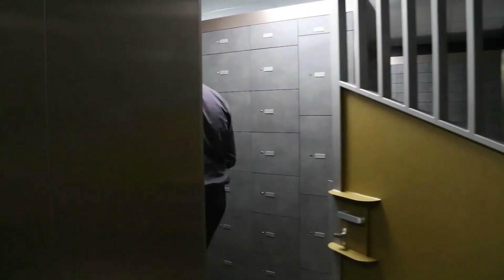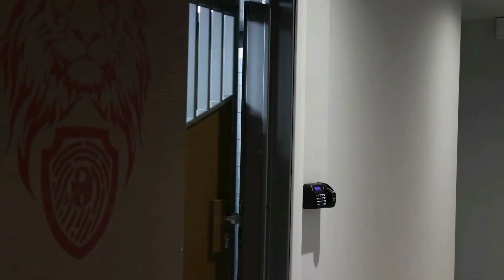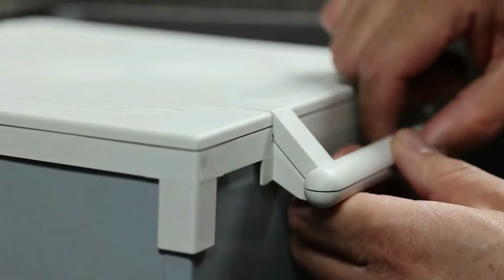Once you have located your safety deposit box you will need to use your high security key to unlock the second lock on your deposit box in order to gain access to your valuables.